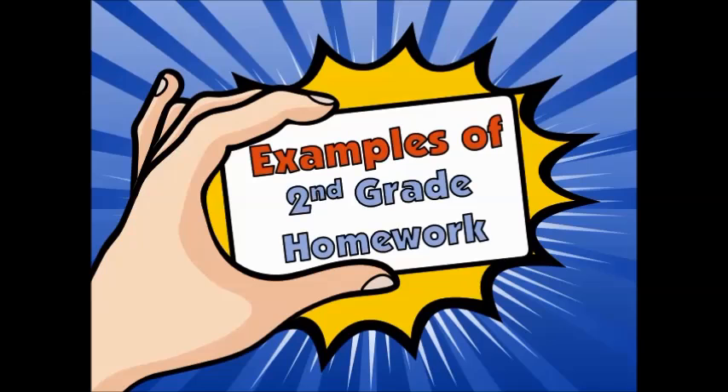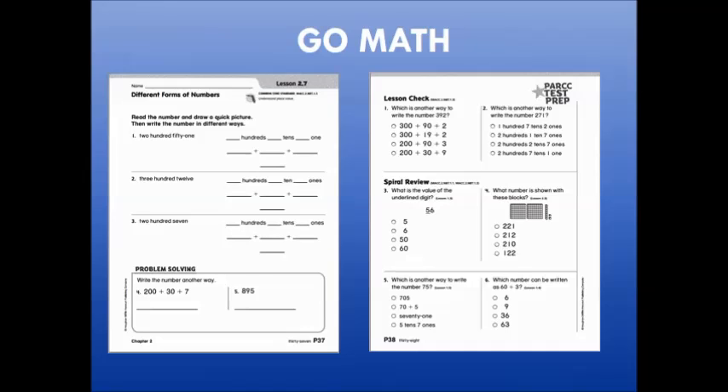Let's look at some examples of second grade homework. Homework may come from the textbook, Go Math. Notice that the textbook provides opportunities to reinforce new learning, as well as review of previously learned content called a spiral review.